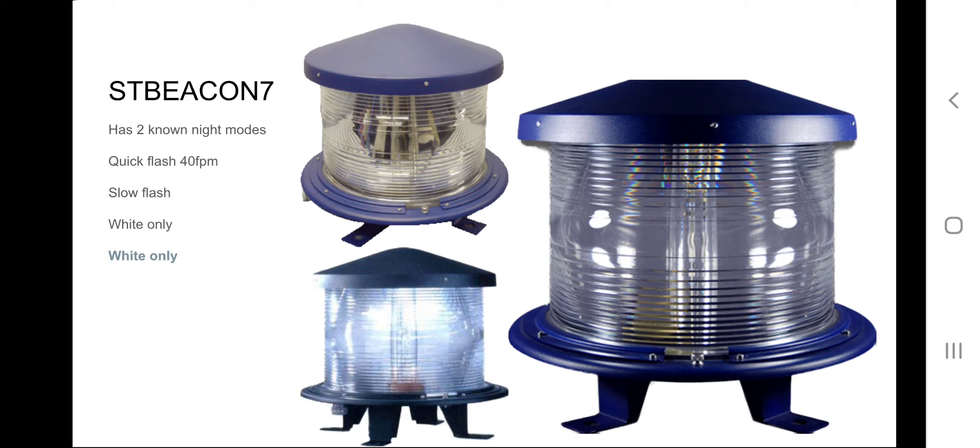I've seen this beacon with the quick flash 40 FPM night mode. I'm not too sure about the slow flash, but I'm pretty sure it has it. It might also have a medium-ish flash like the Flash Technology FA308, but I'm not sure. Quick flash is guaranteed, slow flash might be guaranteed. A while ago I saw a video of two towers — one had a 3000B and the other had two sets of these single strobes in the slow flash night mode. So slow flash is confirmed.